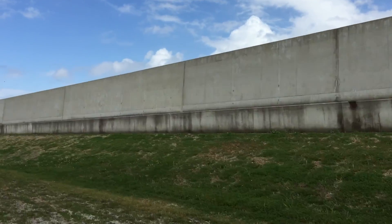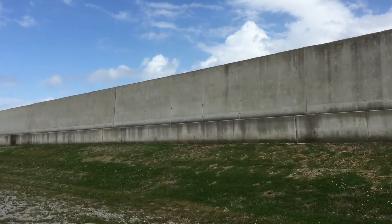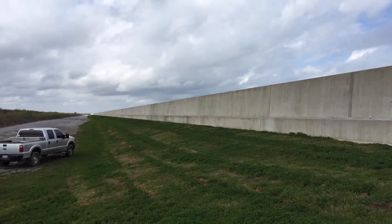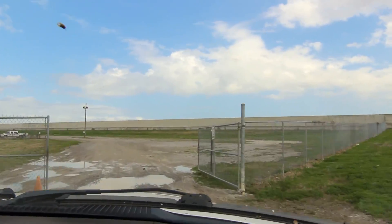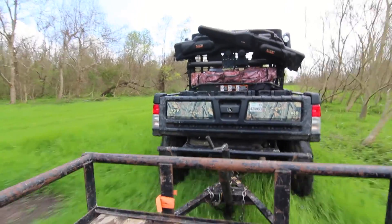The Corps of Engineers built post-Katrina what I call the Great Wall of St. Bernard, which encompasses a good portion of the inhabited area. What we're trying to do is take the areas where there is somewhat dry land as a result of the original dredging and restore that to cypress and live oaks.